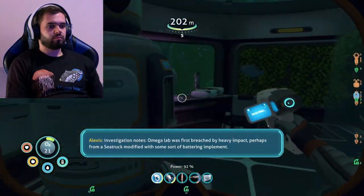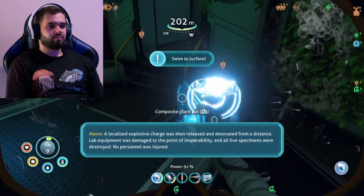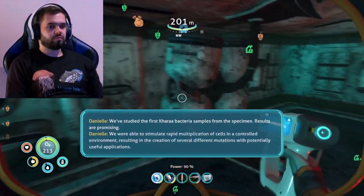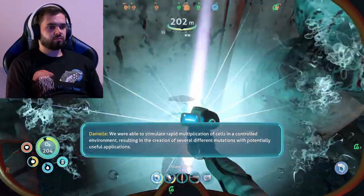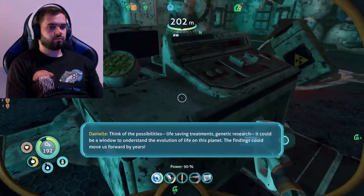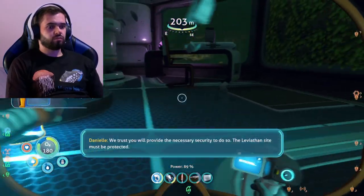Investigation notes. Omega lab was first breached by heavy impact, perhaps from a sea truck modified with some sort of battery equivalent. A localized explosive charge was then released and detonated. We've studied the first Korra bacteria samples from the specimen. Results are promising. We were able to stimulate rapid multiplication of cells in a controlled environment, resulting in the creation of several different mutations with potentially neutral applications. Think of the possibilities — lifesaving treatment, genetic research. It could be a window to understand the evolution of life on this planet. The findings could move us forward by years. We recommend a wider study using samples collected from a greater variety of sites around the original fustules. Trust you will provide the necessary security to do so. The Leviathan site must be protected.